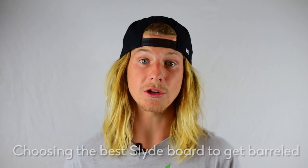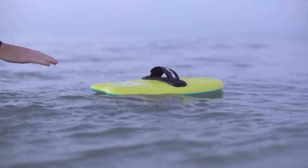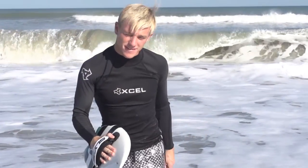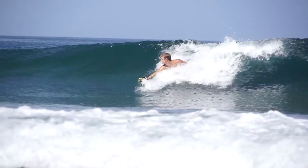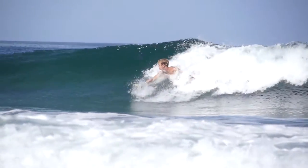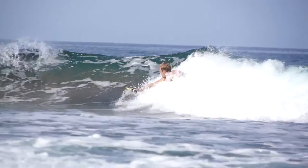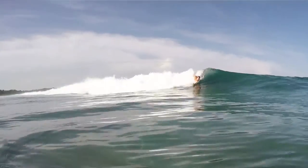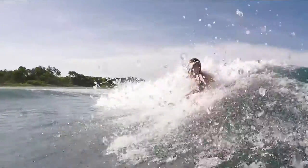All of the different boards that you can choose from are going to be good for getting barreled, but some of the models are better for different types of barrels. My first choice, generally speaking, is the Bula. It's small, it's easy to paddle, and with the curvature it's great for bottom turning on big, thick, gnarly shore break.